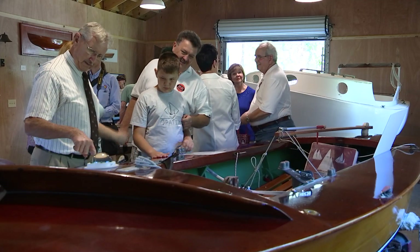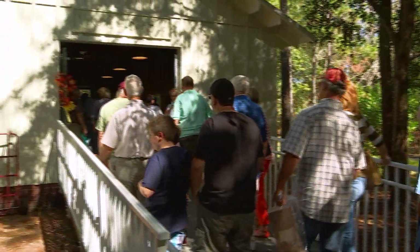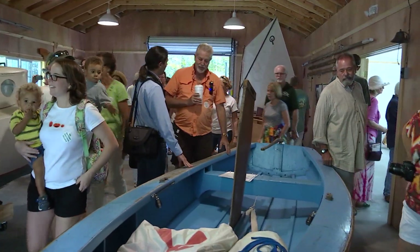Many boys and girls who grew up on Florida's coast sailed in boats like these. During the annual Country Jubilee at Heritage Village, those once young sailors recalled just how easy it used to be to get out on the water.